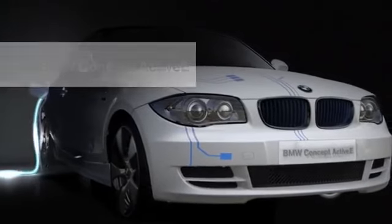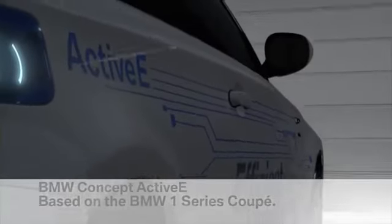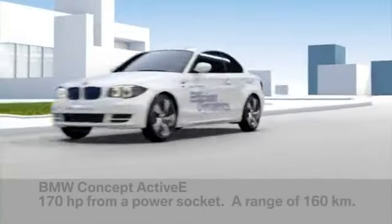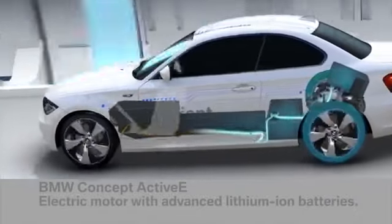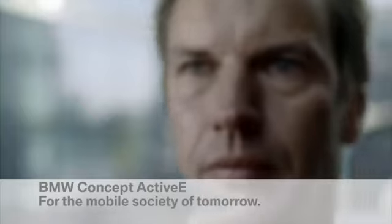The innovative BMW Concept Active E is the perfect everyday-use electric car — 170 horsepower from the socket, 160 kilometre range, no restrictions on space. At the heart of the BMW Concept Active E is a specially developed electric motor with lithium-ion batteries, offering typical BMW driving pleasure.